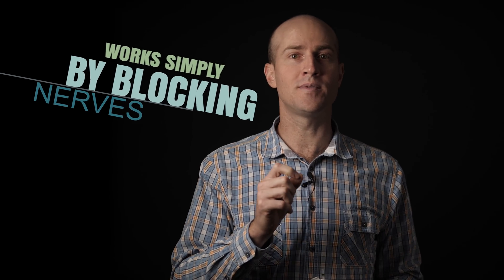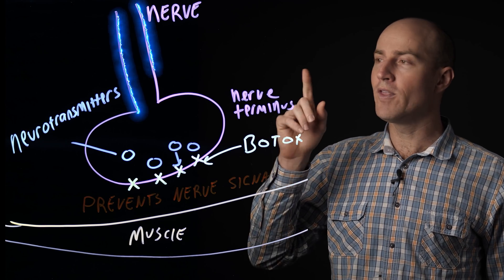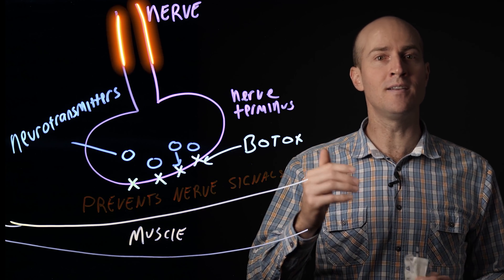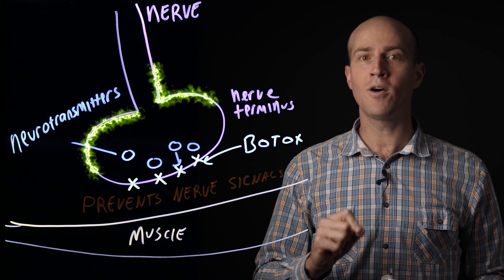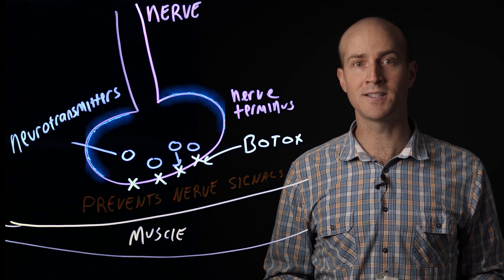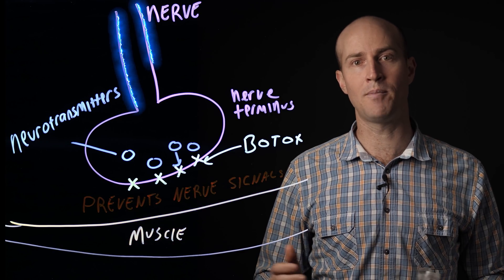Skeletal muscles need nerve impulses to do anything, so Botox works simply by blocking nerves from sending their messages to the muscle. Here, at the nerve terminal, where the nerve and the muscle meet, the nerve would normally transmit the signal from the brain across the gap, called the synapse, and into the muscle. However, Botox blocks the release of the nerve signaling molecules, called the neurotransmitters. This means that the muscle would never receive the signal from the brain and will never contract.